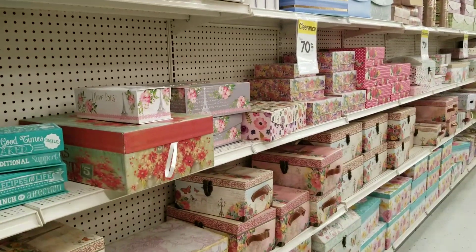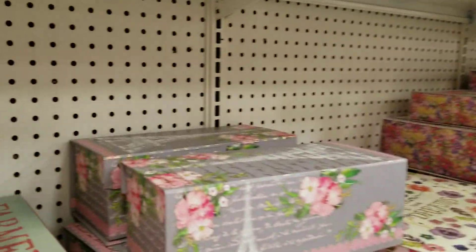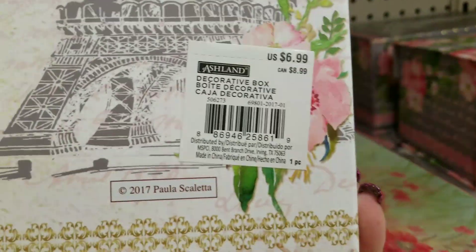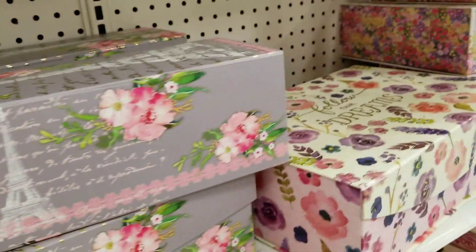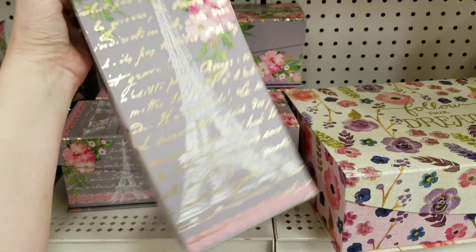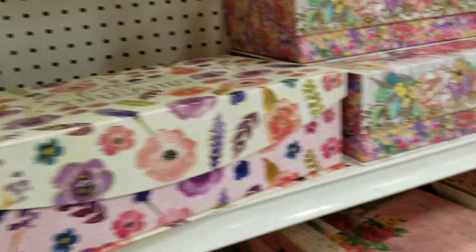They've got some really pretty ones, guys. Everything from these little bitty Paris ones — you would take 70% off of that. And then these foiled ones with Eiffel Towers, look how pretty that is. This is great to stock up for birthday gifts and stuff like that.